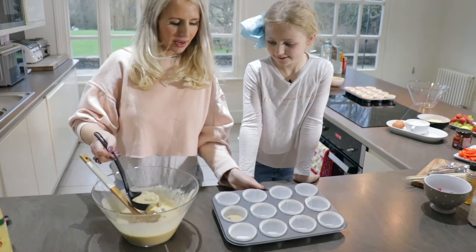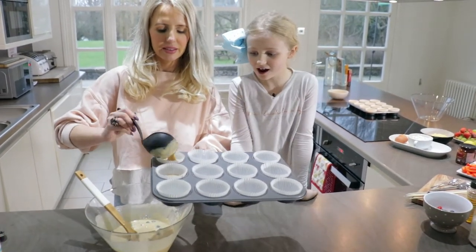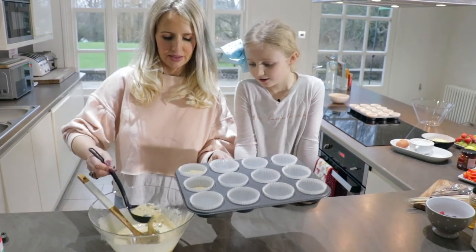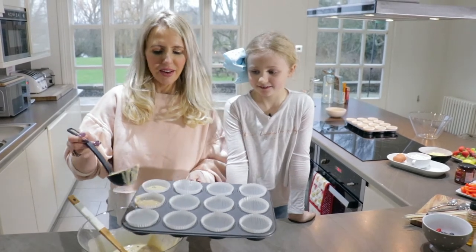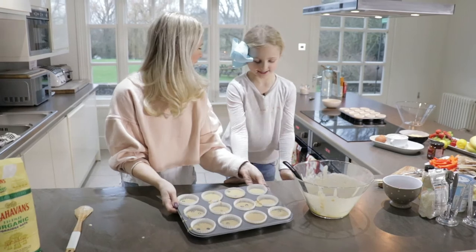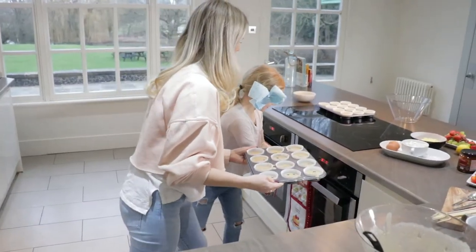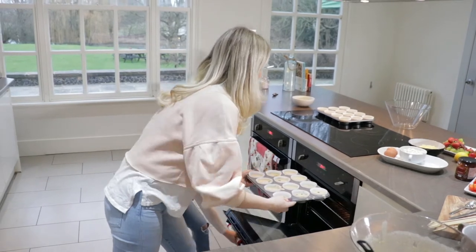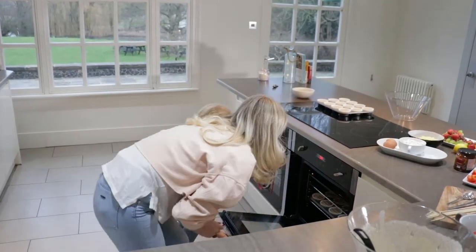Time to put the mix in. And we'll have twelve lovely blueberry muffins — not cupcakes, blueberry muffins! Okay Flo, are you ready? Should we put them in the oven? Do you want to open the door for mummy? Thank you. See you in 20 to 30 minutes guys.